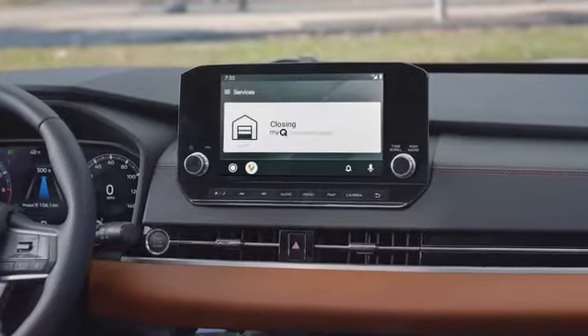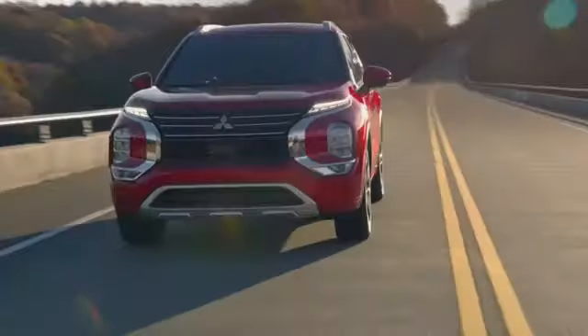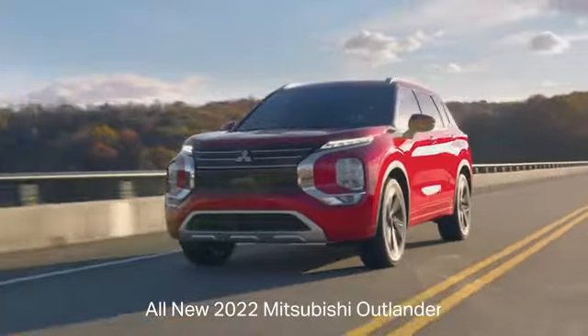My Q connected garage is now available in select models of the all-new 2022 Mitsubishi Outlander.